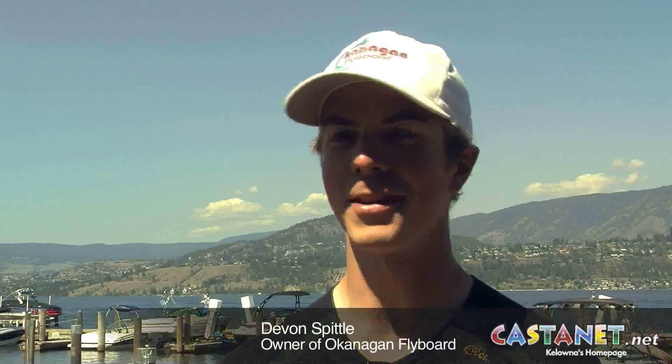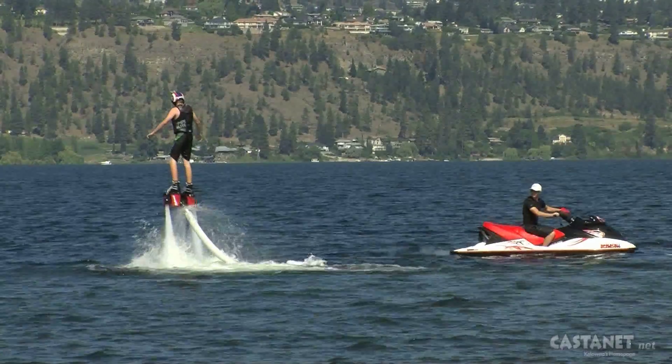I flew down to Utah, got my training as an instructor, and I bought the equipment and brought it back to Kelowna. I really felt like Kelowna needed to have this kind of activity.